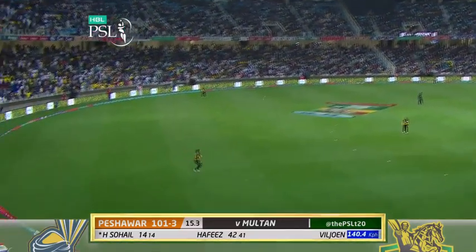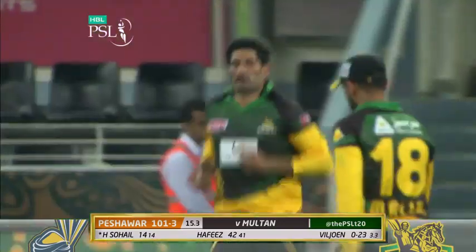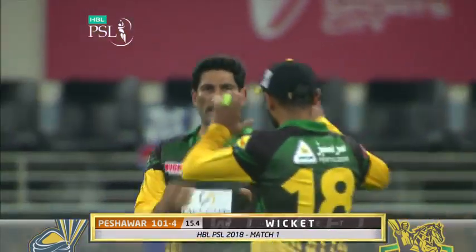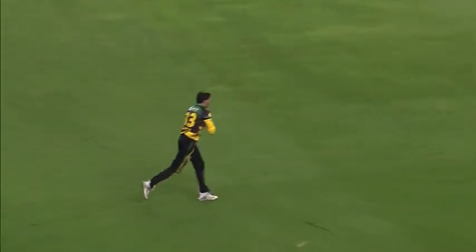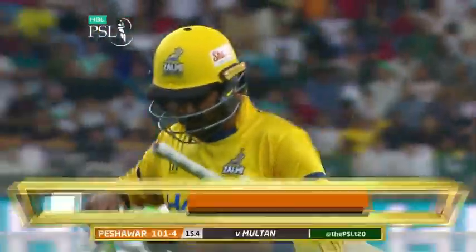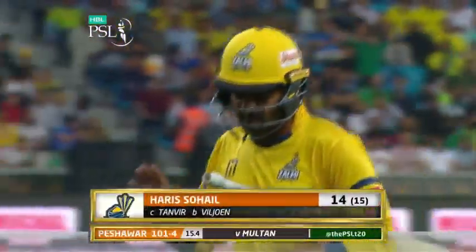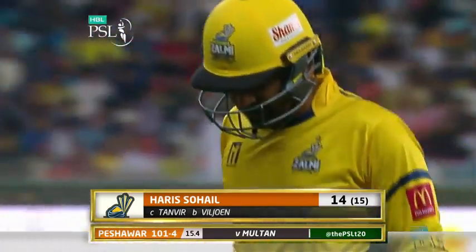Has gone up in the air — should be taken. Easy catch at long-on. He's taken the catch of Sohail Tanvir — a simple one. There's that high release, extra bounce, lost control, lost his top hand. Sohail Tanvir taking the room-service catch, easily delivered. Another wicket down. Harris Sohail has got to go for 14 and it's 101 for four.